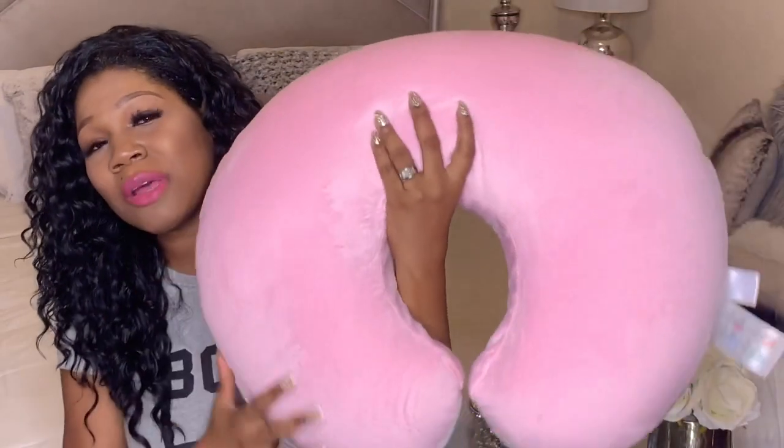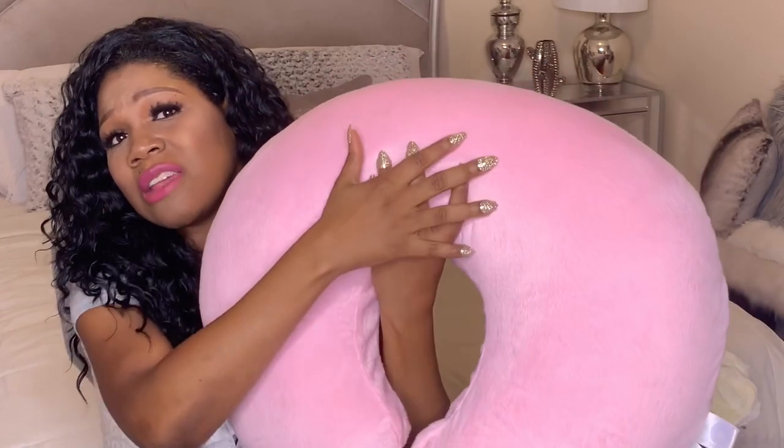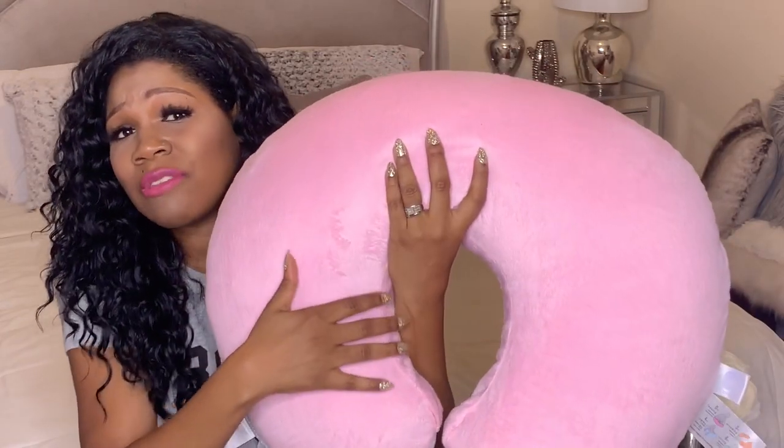So I know everyone loves the Boppy Pillow. I have one as well. This is the Boppy Pillow and I like it for putting my baby in to prop her up, for sitting in and lounging. But for breastfeeding, this ain't it.